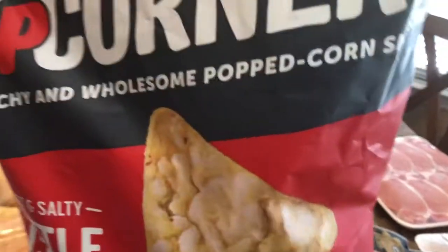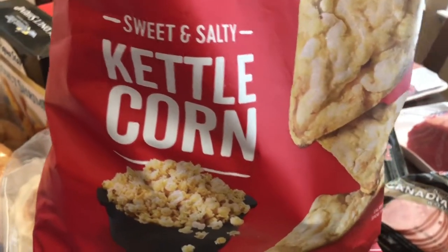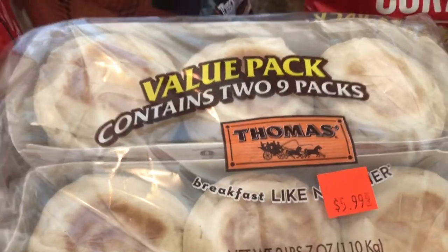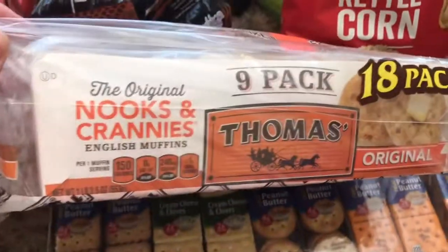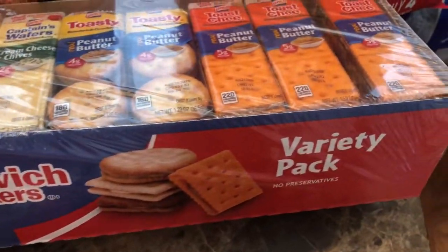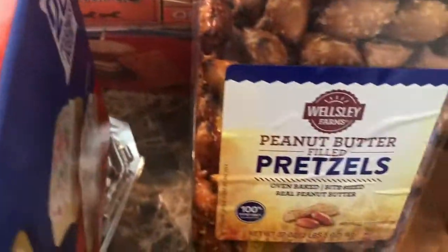First time purchasing Popcorners, their sweet and salty kettle corn. I liked them, they were okay, wasn't delicious — I'd rather eat the popcorn. English muffins for those breakfast sandwiches, love toasting them really well with some butter. These crackers are so convenient — when the kids want a quick snack, they grab one of these and they're ready to go. I purchased these peanut butter filled pretzels for my oldest. He loves pretzels and he loves peanut butter, so I got these for him. He says they're really good.